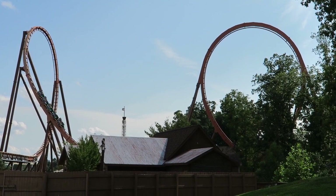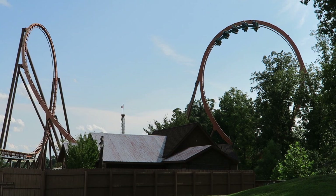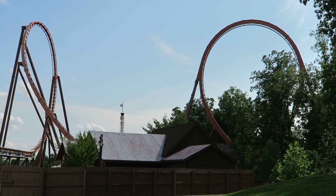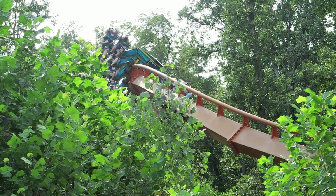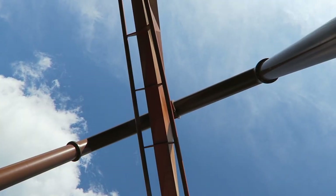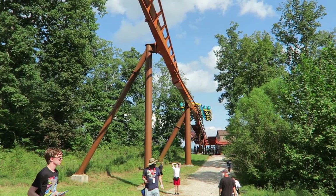Have you ridden this coaster? How do you think it compares to the other wing coasters out there? I would love to hear your thoughts down in the comments. If you enjoyed this review, I'd appreciate it if you gave this video a like and considered subscribing, because there will be a lot more roller coaster videos here at Canopy Coaster. Thanks for watching!